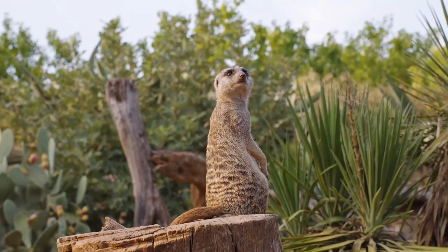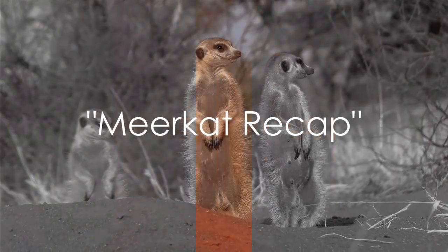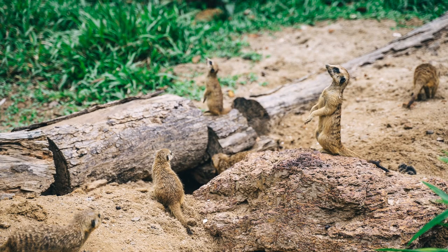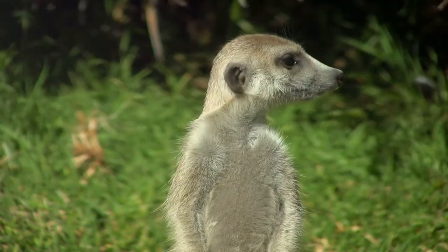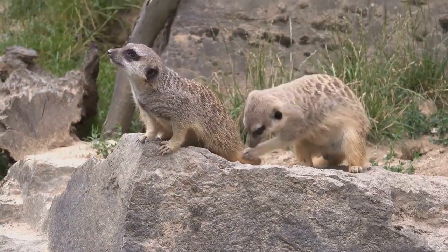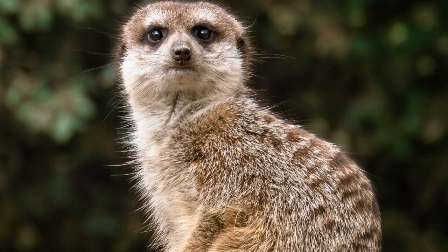And so ends a day in the life of a meerkat, filled with food, fun, and a fair share of adventure. Meerkats are sociable creatures, known for their unique diet and daily routines. Their distinctive characteristics make them fascinating subjects within the animal kingdom. Next time you see a meerkat, you'll know just what they're up to. Until then, keep exploring the wonderful world of animals.